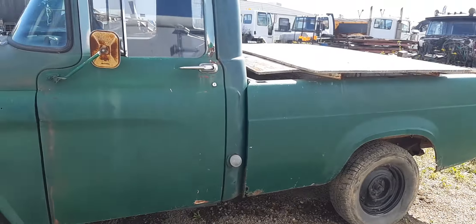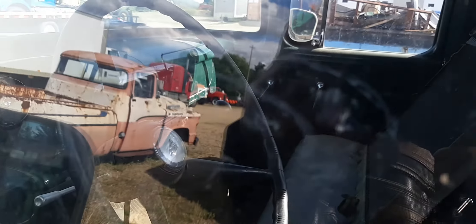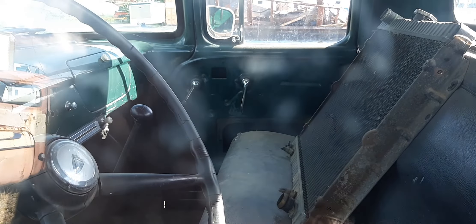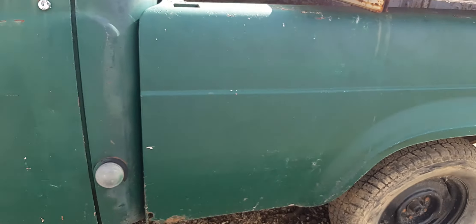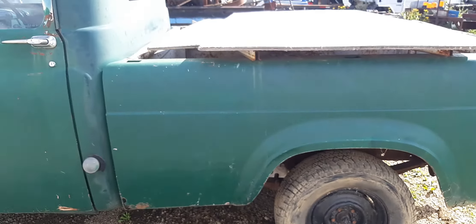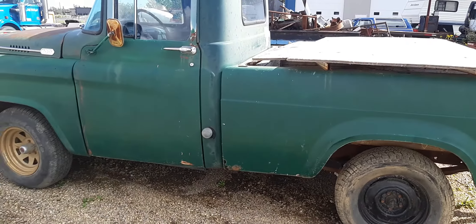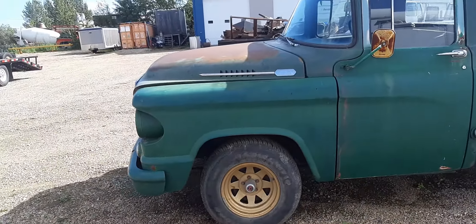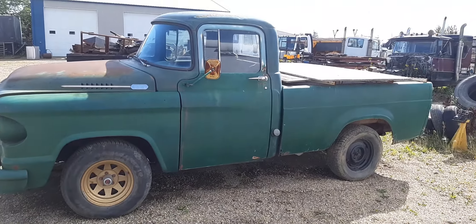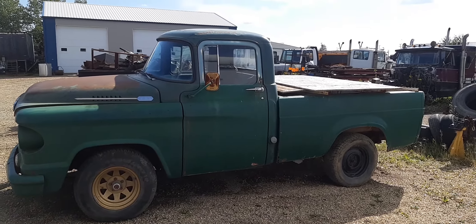A short box — beautiful. Look at this old girl. She's a stick on the floor, so she'd be a four-speed. Not much interior back then. Let me step back here and get the whole truck in. Come over here and kind of look into the sun, but you do what you can. Get a whole profile pic in — yeah, pretty sweet old truck actually.